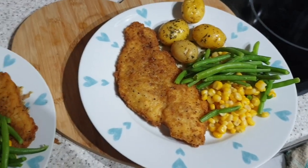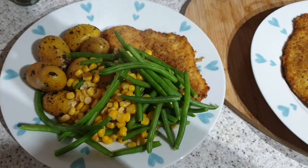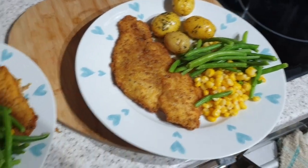It's tea time. Tonight we have got the Sainsbury's Lightly Dusted basa fillets, new potatoes that I've got like herby butter with them, sweet corn, green beans. Simple, quick, yummy.